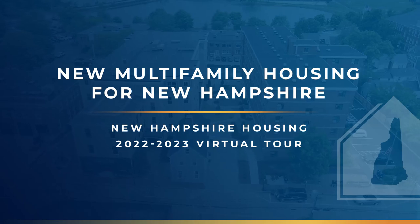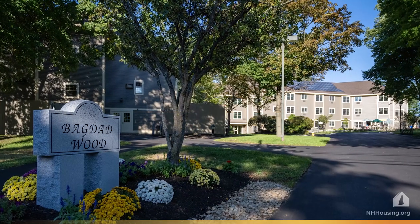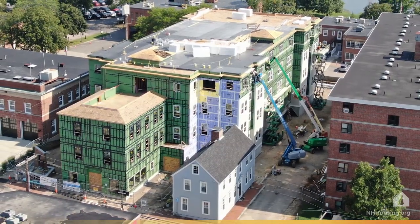Welcome to the New Hampshire Housing Multifamily Development Virtual Tour. We'll be highlighting how our financing has helped our for-profit and non-profit partners build different types of apartment properties around the state.